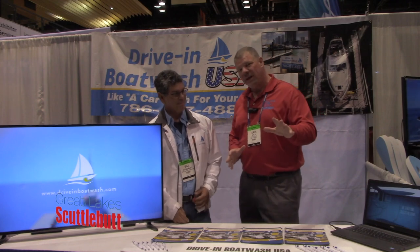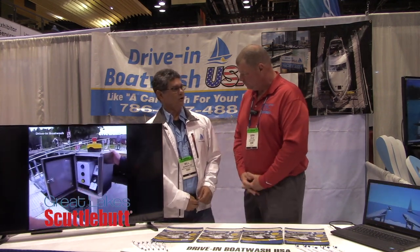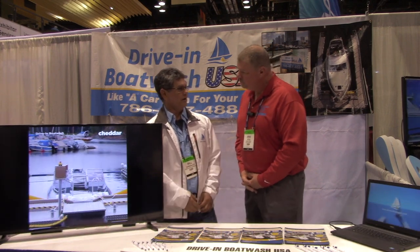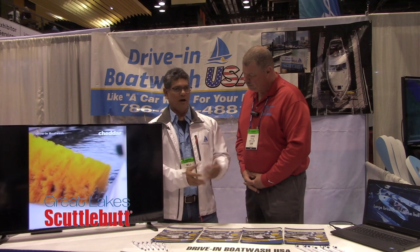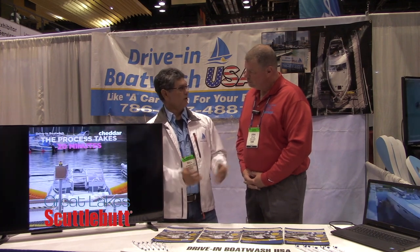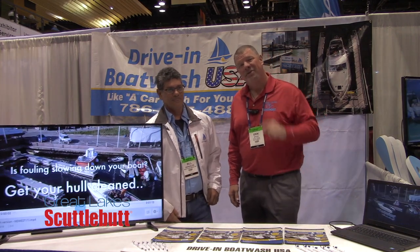If you can't make it to the Chicago Boat Show, go to driveinboatwash.com — that has a lot of information. It's a worldwide website, so if you need a phone number, go to the contacts and find the USA section. There's also driveinboatwashusa.com, which takes you to their Facebook page where you can see all the machines operating and customers sharing how happy they are and how well it works. You can go to either website. Bill, thank you so much — very innovative, ingenious, and a great opportunity. Guys, make sure you check them out. We'll see you out on the water!